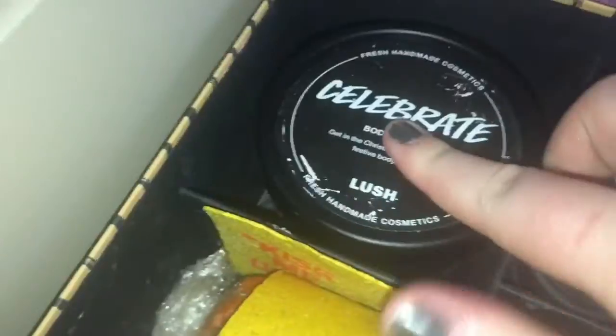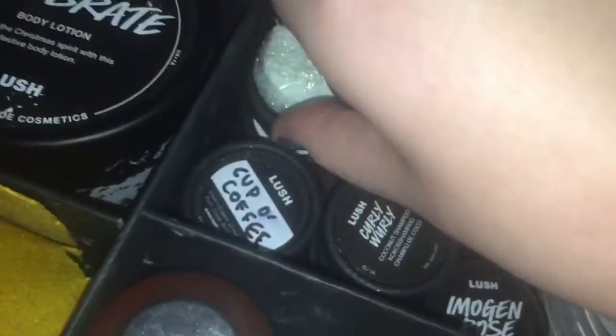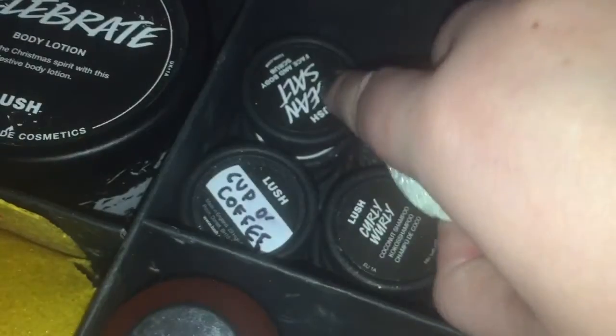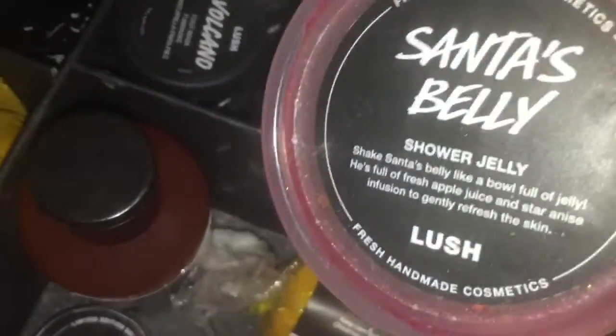I have the Celebrate body lotion — a 225g tub, which is actually a gift for my mum that I bought off a de-stash. I have roughly 18 samples in here: pink peppermint foot lotion, Imogen Rose solid perfume, Volcano foot mask, Cup of Coffee face mask, little Tea Tree toner tabs, Ocean Salt facial scrub. I still need to try out more before deciding to buy full sizes.